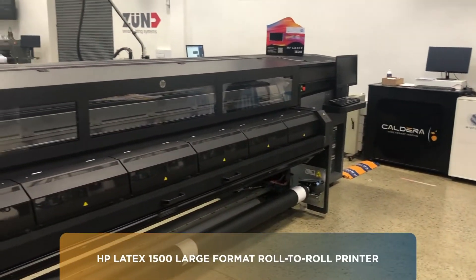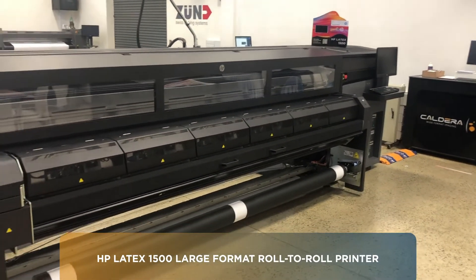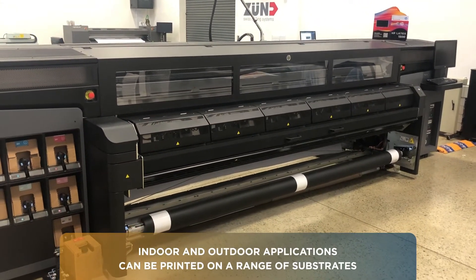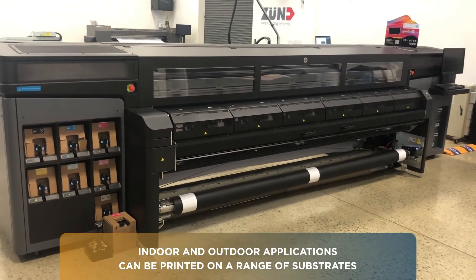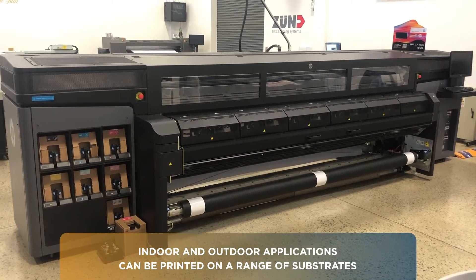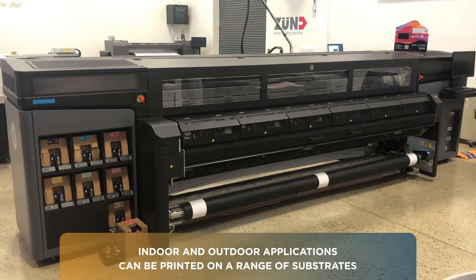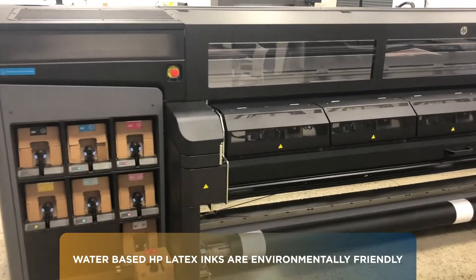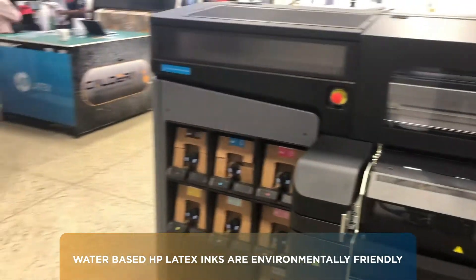Over here we have the Latex 1500, which is a 3.2 meter wide Latex printer for super wide printing. It prints onto multiple substrates, indoor and outdoor applications — from paper, wallpaper, banner, vinyl. There's a whole range of different materials that you can print with on this machine. Being Latex technology, it's water-based and all environmentally friendly.